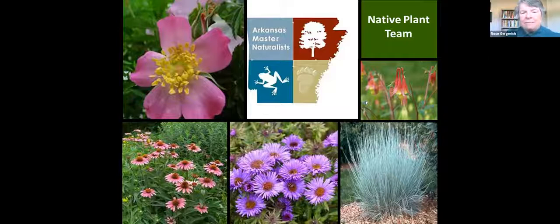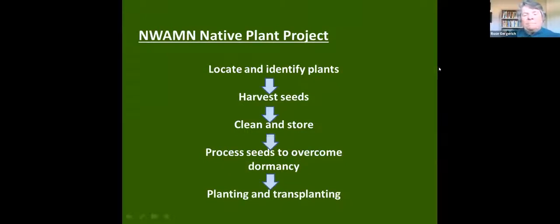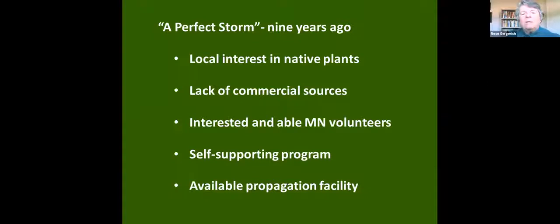What we have is a native plant team within our Northwest Arkansas Master Naturalist chapter. Nine years ago, we came to realize that there was a lot of local interest in native plants and a lack of commercial sources, especially with locally derived germplasm. We had a lot of very interested and energetic Master Naturalist volunteers, so we started this as a self-supporting program within our organization.